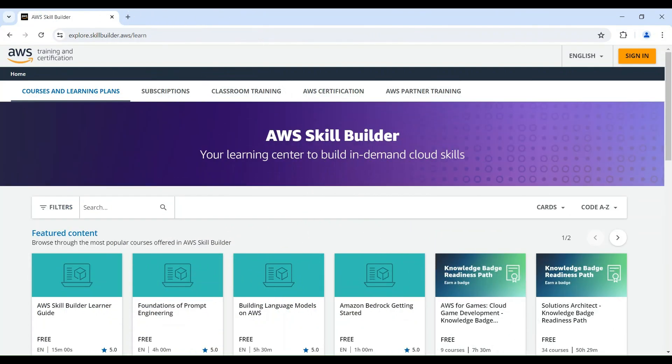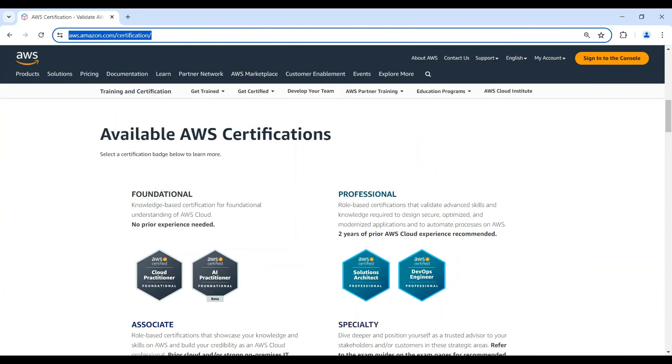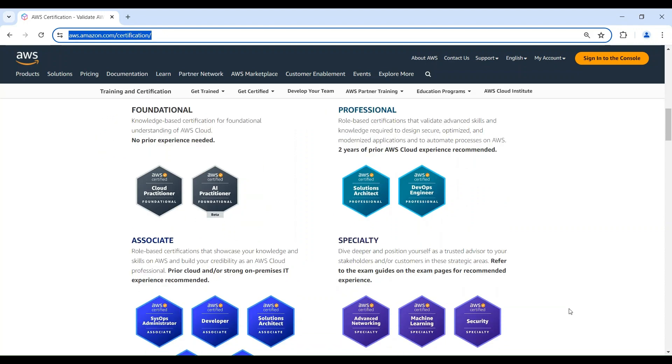AWS Skill Builder is an online learning platform that offers a wide range of digital training resources to help individuals and organizations build cloud computing skills. Lastly, you can connect with other AWS enthusiasts in online forums or communities. Sharing knowledge, asking questions, and discussing challenges can solidify your understanding and boost your confidence.